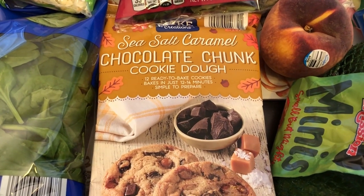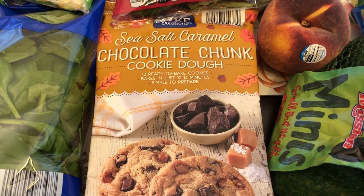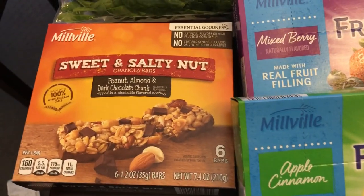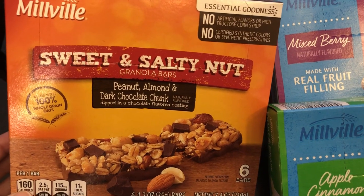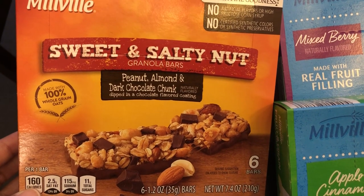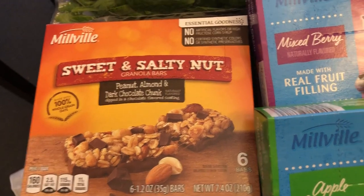I heard that this cookie dough was really good. I love chocolate and I love caramel so I am excited to give this a try. I'm also trying out for the very first time these sweet and salty nut granola bars — peanut, almond, and dark chocolate chunk. They've been around a while, I just haven't tried them so I wanted to give it a try today.